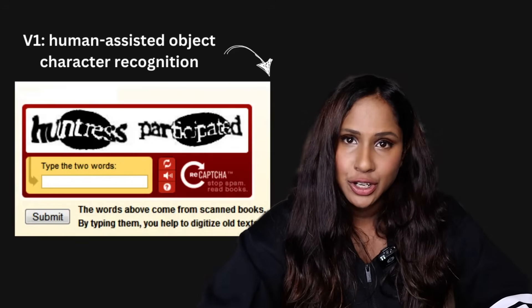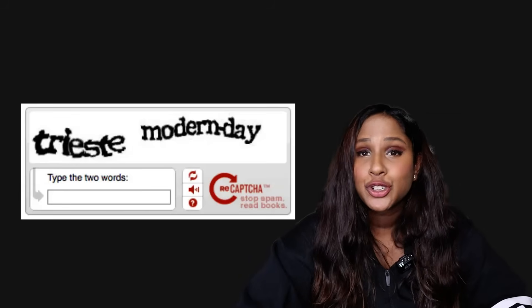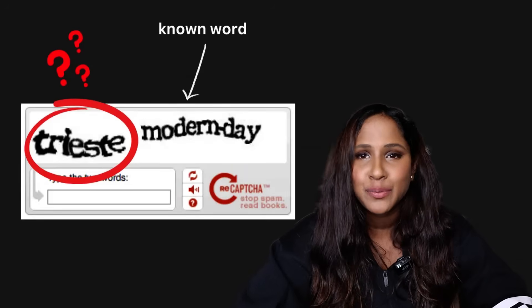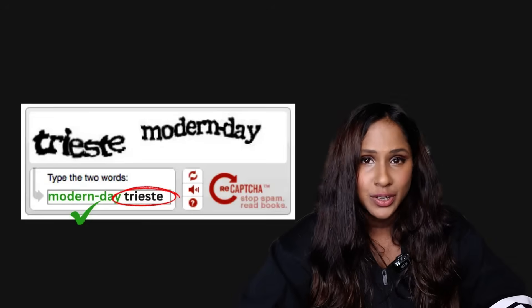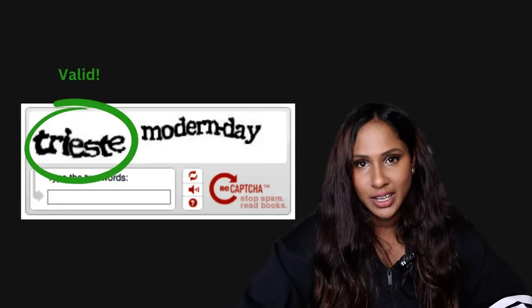The first version of reCAPTCHA, launched in 2007, was designed as a human-assisted OCR — essentially turning people into unpaid book digitizers. Websites would show users two words: one known word and one suspicious word that computers couldn't recognize. If the user typed the known word correctly, their answer for the second word was assumed correct. After enough people typed the same thing, the word was officially considered valid and added to the digitized document.